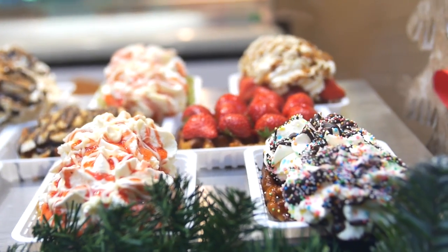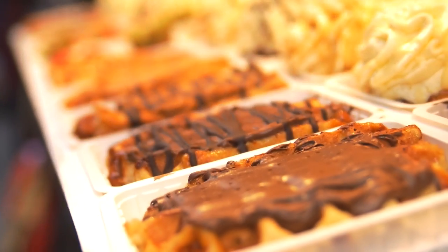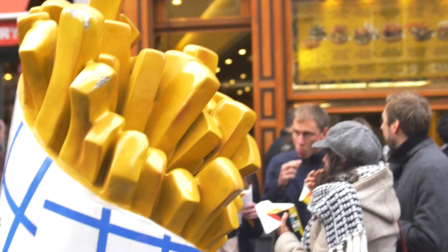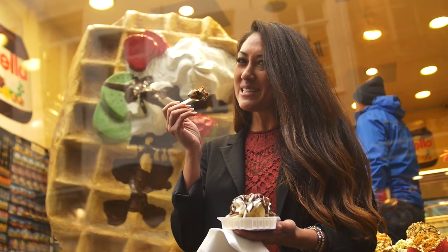Feeling hungry? There are so many things you really can't miss on a trip to Belgium — starting from the world-famous waffle, the french fries which were actually invented in Belgium, and the amazing chocolate. Bon appétit!